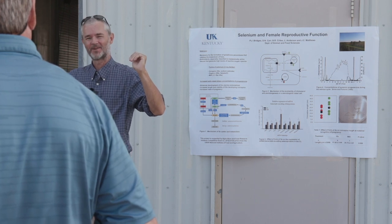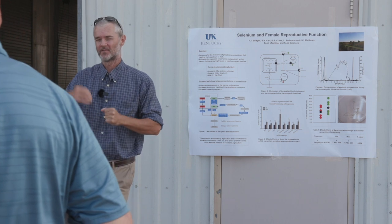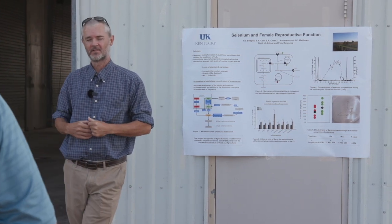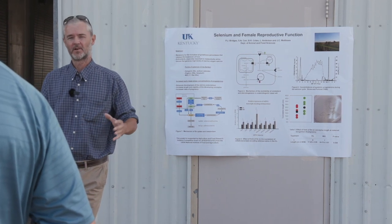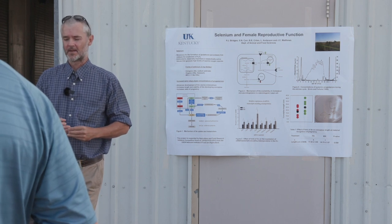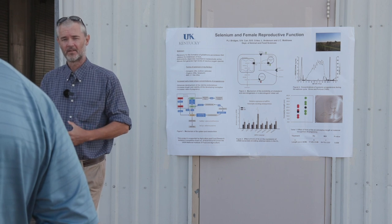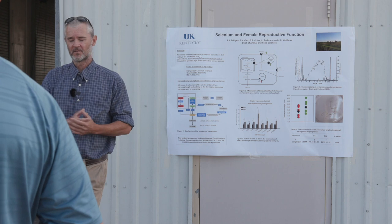There is a lot of variation — especially with bulls — in how they respond to different stresses in the environment and what's going on in their own physiology. They're a lot more variable than the female side of things. The female side was more my focus anyway.